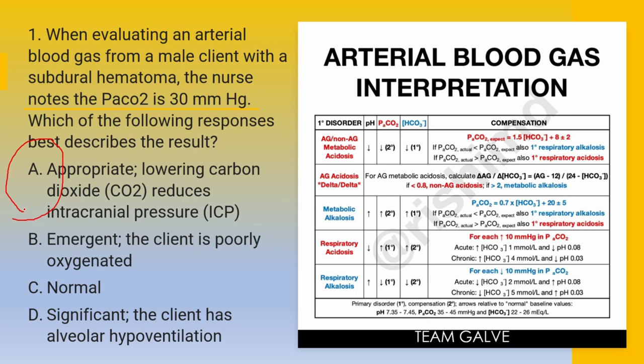Let me just remind you that these questions are actual questions that appeared on the previous board exam. There might be instances where they repeat these questions, so try to answer them and familiarize yourself with them.